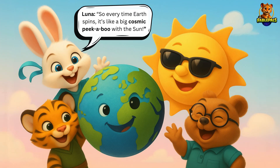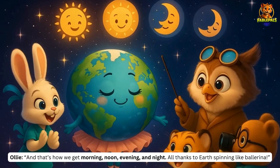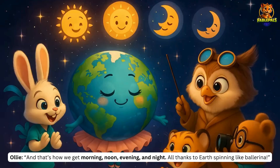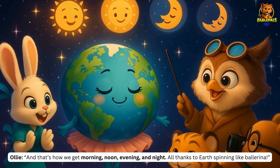Then Luna says, So every time Earth spins, it's like a big cosmic peek-a-boo with the Sun. And everybody agrees. So Ollie concludes, And that's how we get morning, noon, evening, and night — all thanks to Earth spinning like a ballerina.